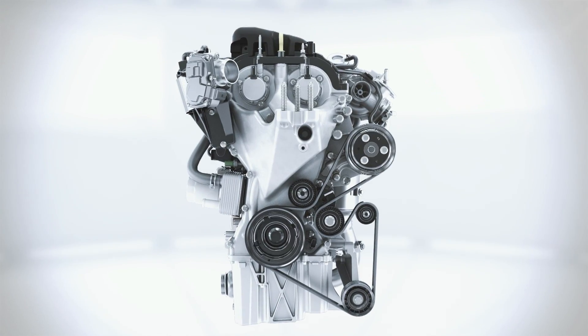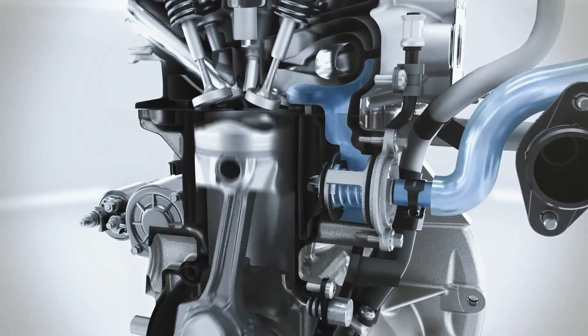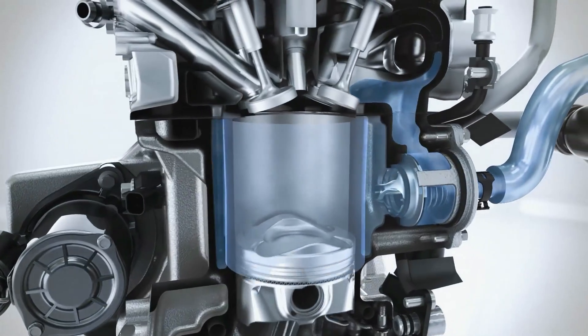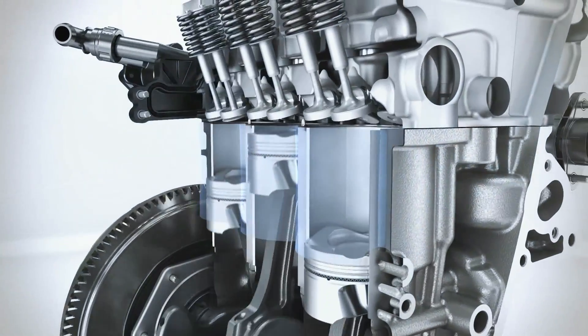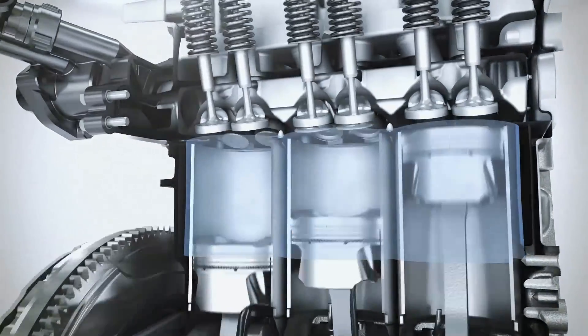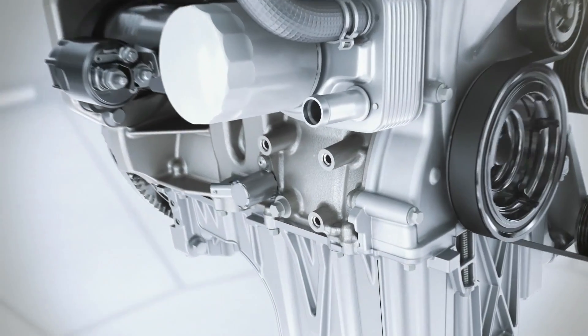Thanks to a variety of innovations, the Ford engineers have developed a split cooling system which enables much faster heating of the cooling liquid by bypassing the cylinder block in the cold start phase. This leads to less friction in the engine, less fuel consumption, and less exhaust emissions when the engine is still cold.